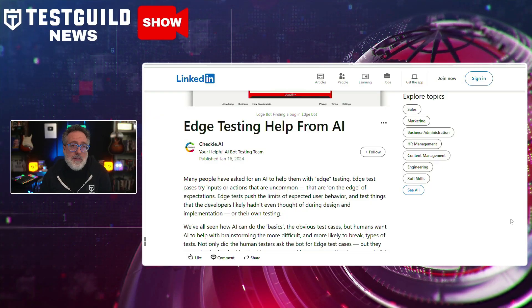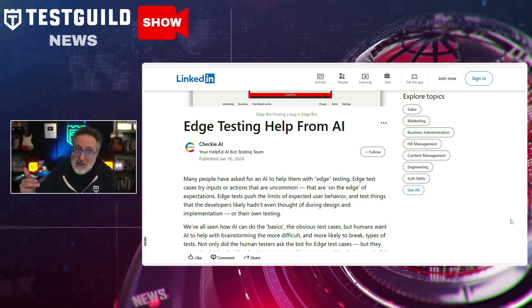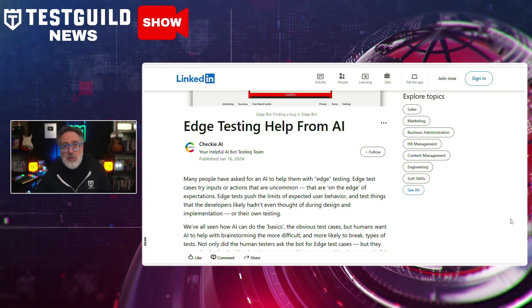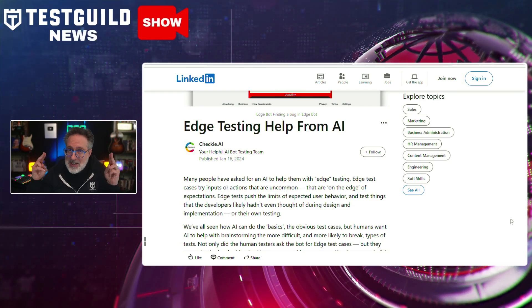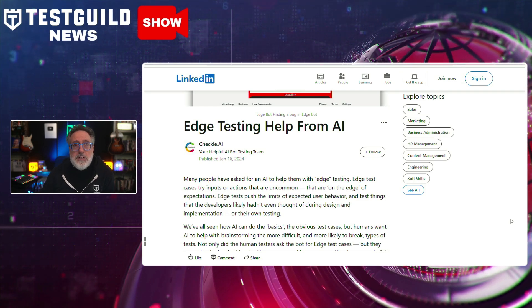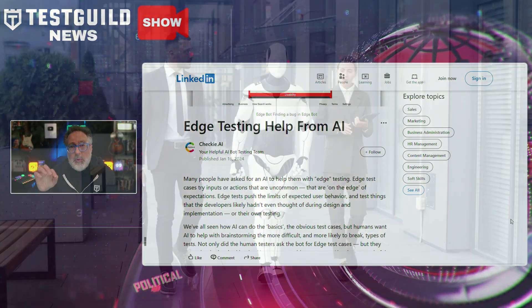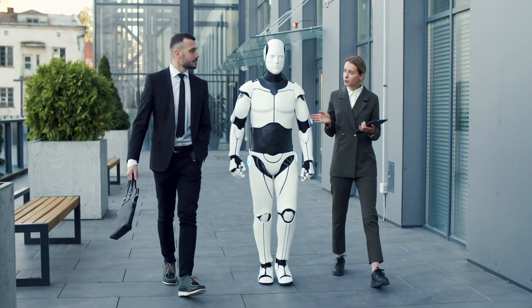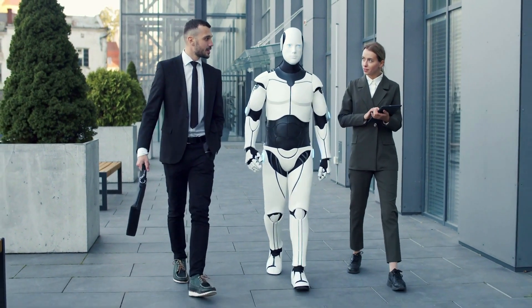Also on my LinkedIn feed, I noticed a post by Jason Arbon talking about Checky AI and how it's introduced a new AI tool, the Edge Bot. This bot focuses on edge testing, which helps you explore uncommon inputs or actions on the fringes of typical user behavior, often uncovering issues that developers may not have anticipated. The Edge Bot, part of the Checky AI co-test pilot Chrome extension, is a cool use of AI-assisted testing. It also inspires human testers to think more creatively to come up with even more rigorous tests. I really love this theme of collaboration, not replacement, of using AI and human testers together to create a more effective software testing plan.